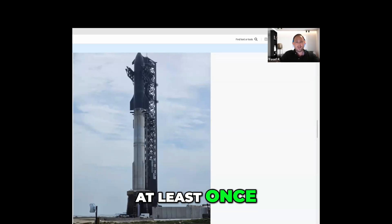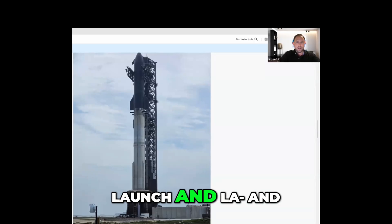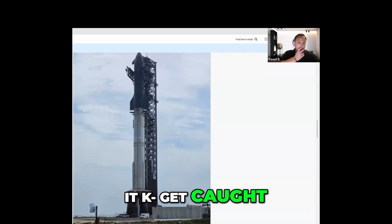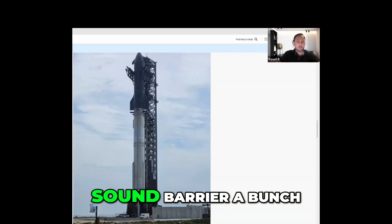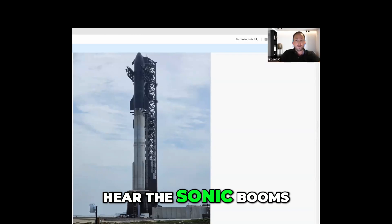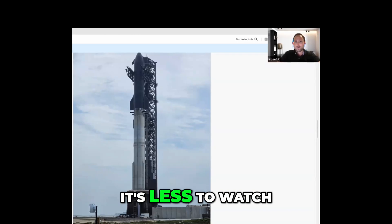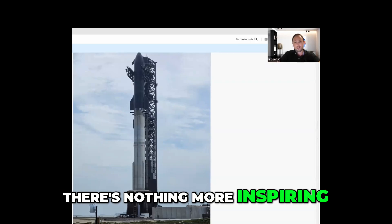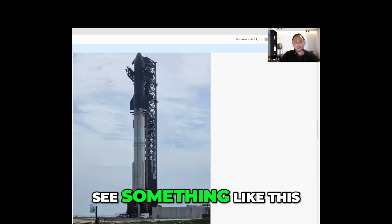I recommend everybody, at least once, go and watch these launches — future launches and previous launches as well. You can actually watch it get caught. And when it comes back to get caught, it actually breaks the sound barrier a bunch of times so you get to hear the sonic booms. It's less to watch and more to feel and experience, but it is one hell of a thing. And if you have children, there's nothing more inspiring for them than to see something like this.